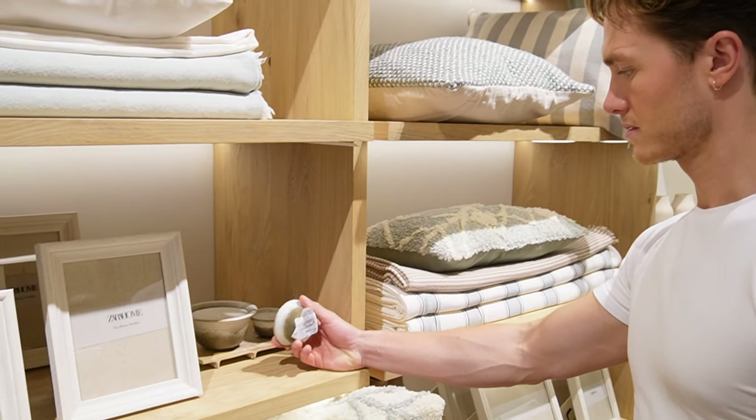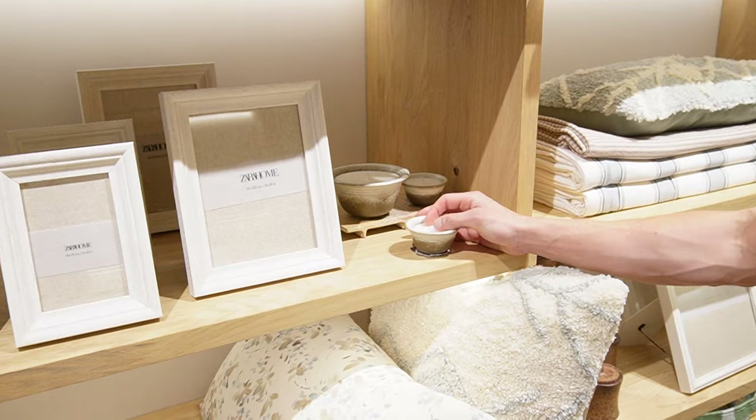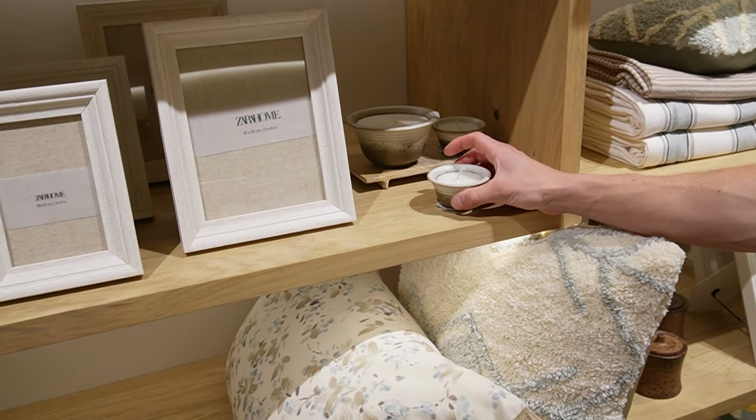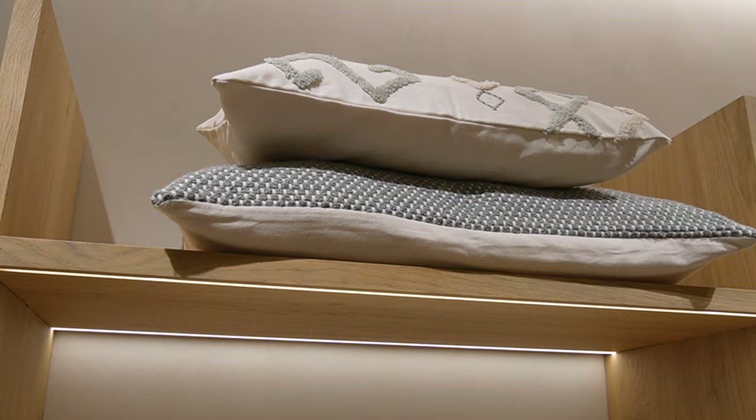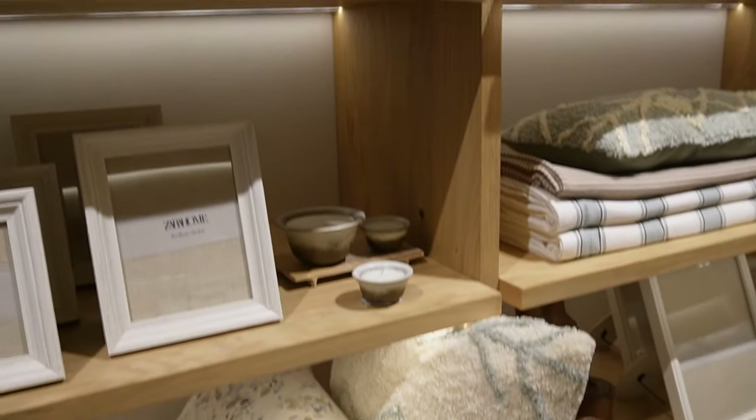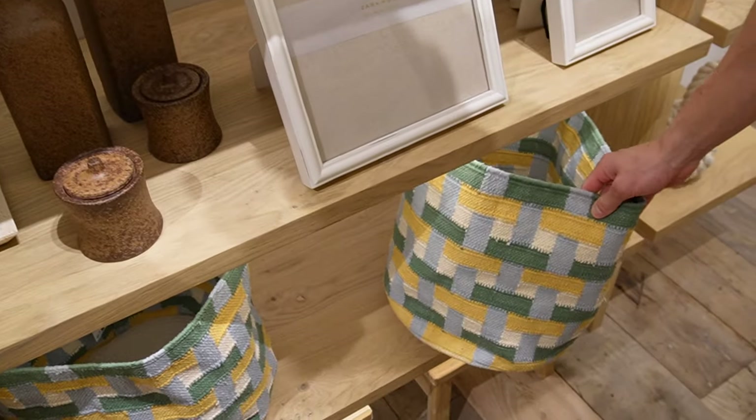Whether you're a neutral lover like me or prefer a more colourful home, I really liked a lot of these smaller candles, and the cushions and baskets to add a pop of colour to your interior.